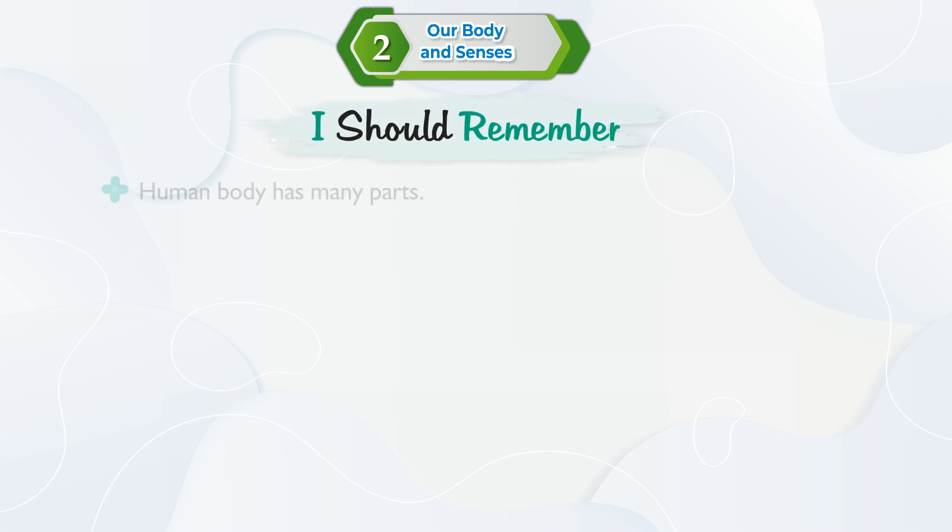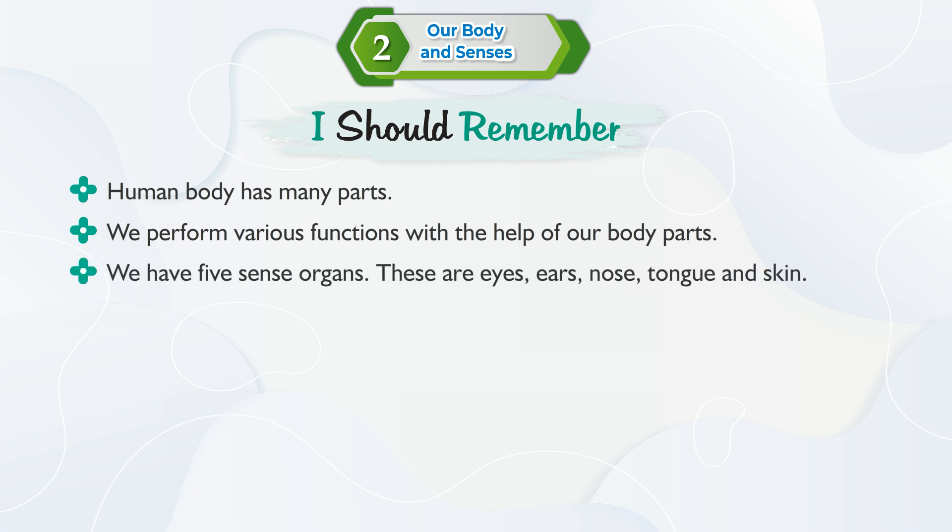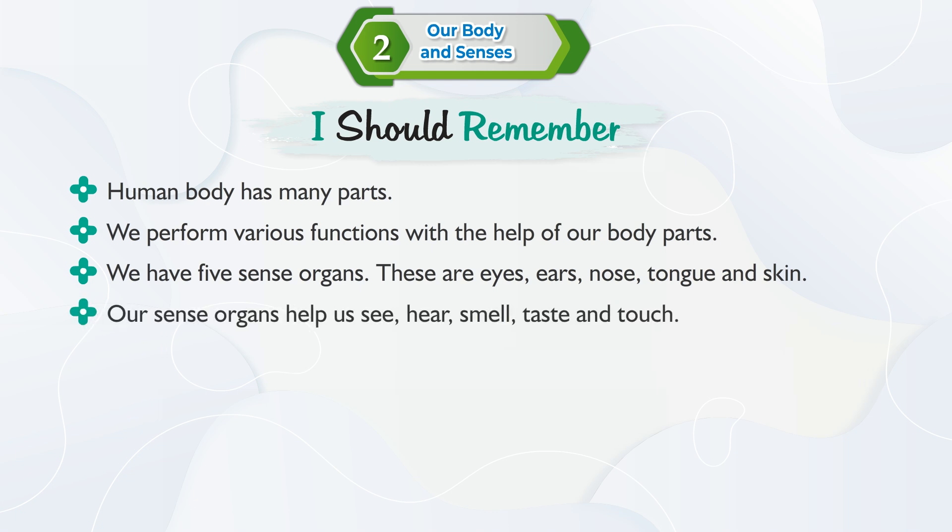I should remember: The human body has many parts and we perform various functions with the help of our body parts. We have five sense organs — these are eyes, ears, nose, tongue, and skin. Our sense organs help us see, hear, smell, taste, and touch. There are two genders: male and female.